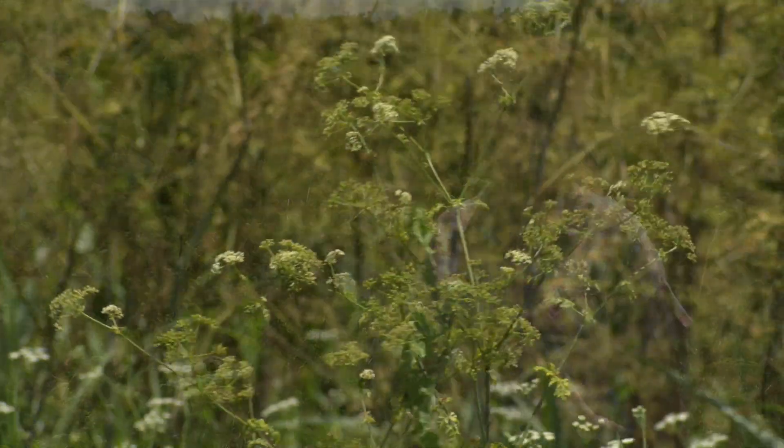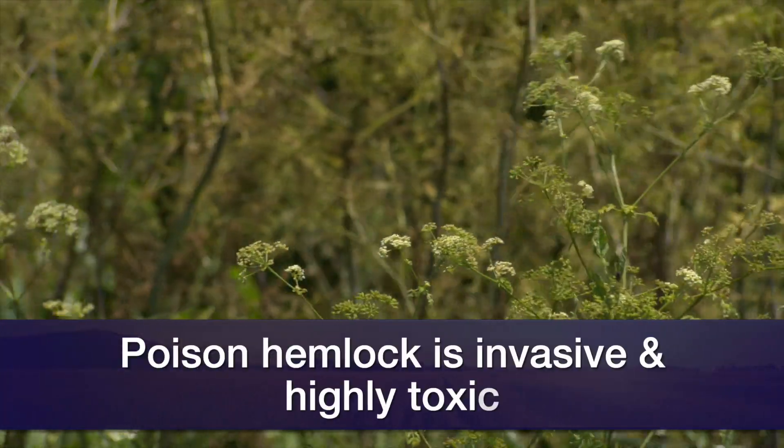Here I'm standing in front of poison hemlock. Poison hemlock is one of the most toxic plants we have here in Oklahoma and is spread across the state. The only counties you might not find this plant are in the Panhandle.